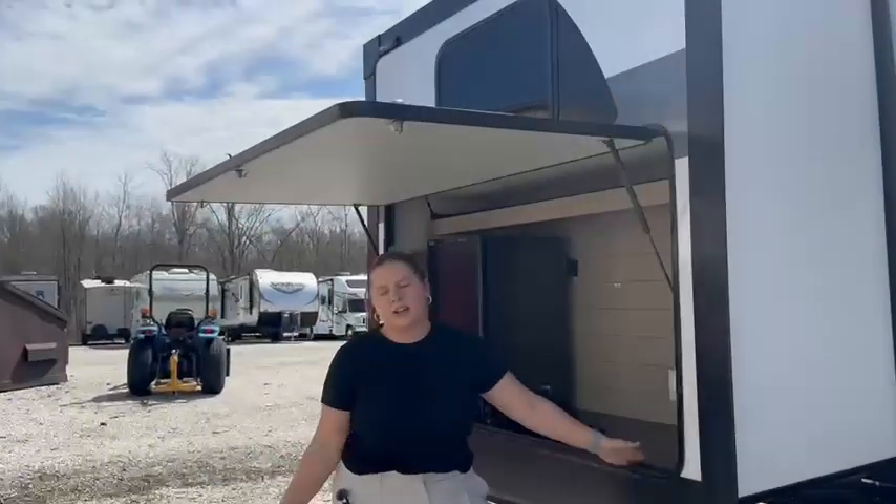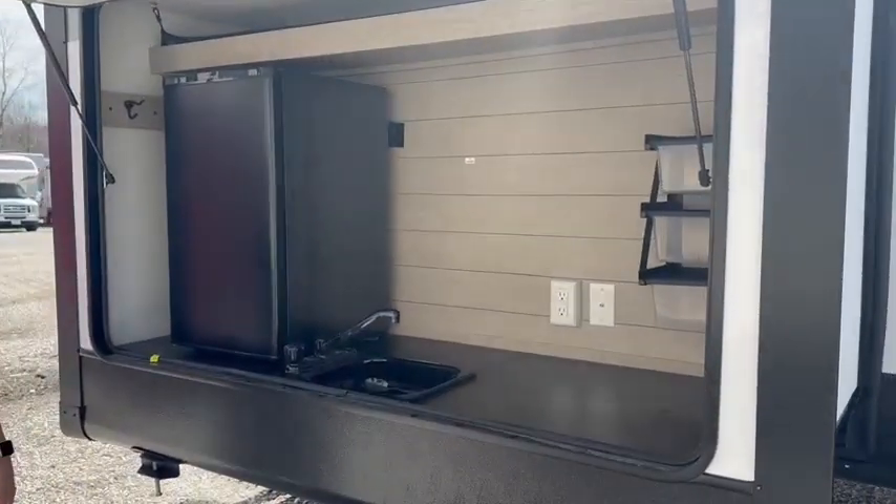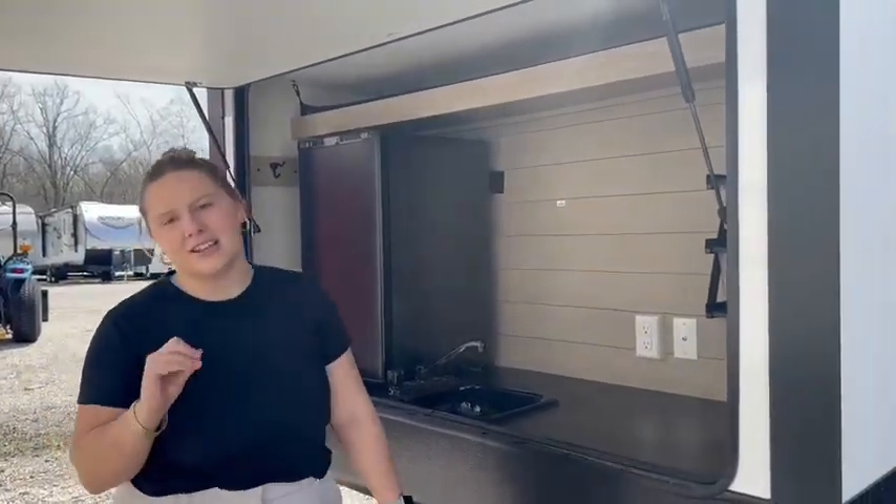An outdoor kitchen is a staple, especially when it's a nice day like today on the campground and you want to enjoy the sun but also a meal. The outdoor kitchen is essential.